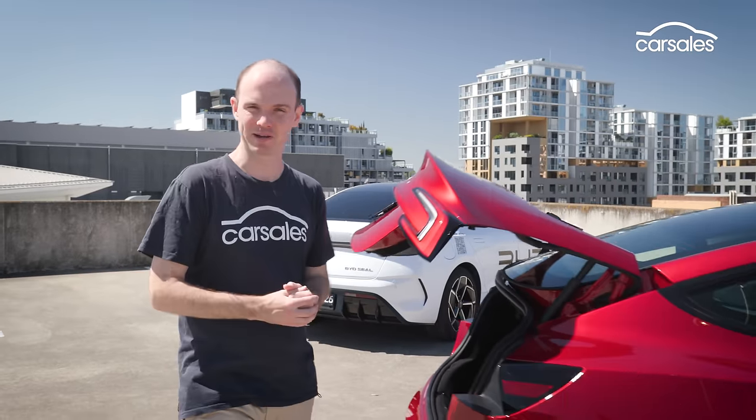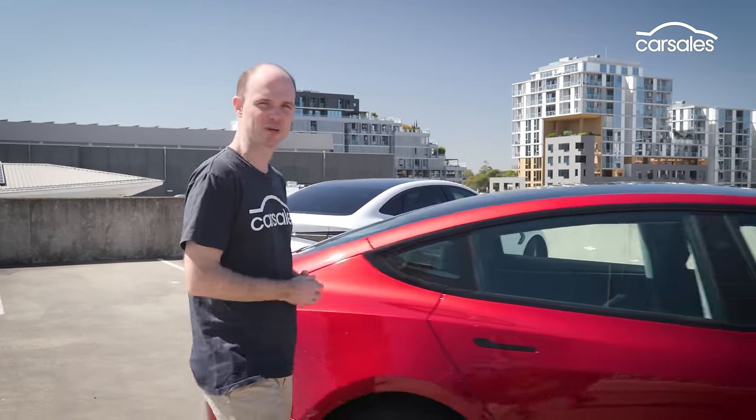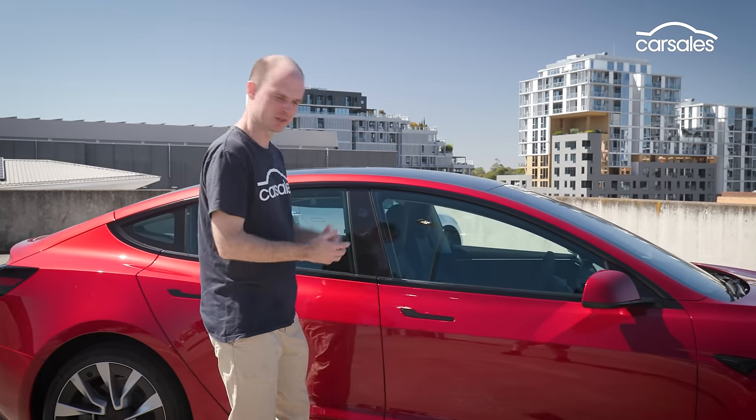As a static object, the Tesla is pretty remarkable and holds the advantage over the BYD. But these are cars, so I must drive them.